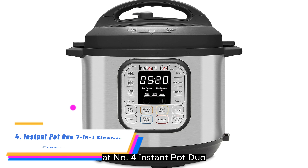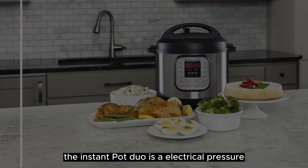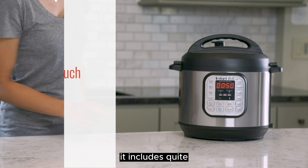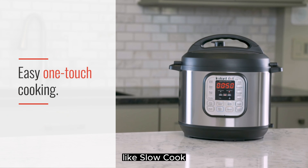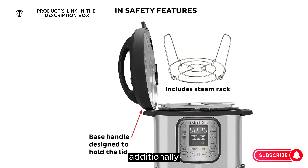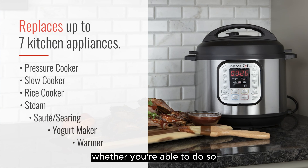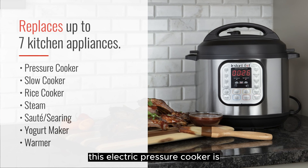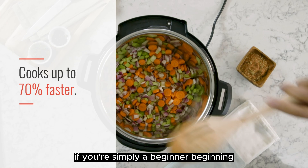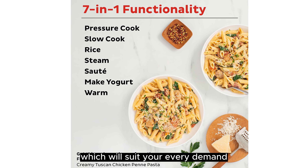Number 4. Instant Pot Duo Electric Pressure Cooker. The Instant Pot Duo is an electric pressure cooker that's guaranteed to fulfill all of your requirements. It includes quite a few presets like slow cook, steam, rice, and also the capacity to keep your food warm. Additionally, it lets you adjust the temperature and pressure yourself if you choose to do so. This electric pressure cooker is excellent for cooks of all skill levels when it comes to pressure cooking. If you're simply a beginner, there are a lot of preset choices that will suit your every need.